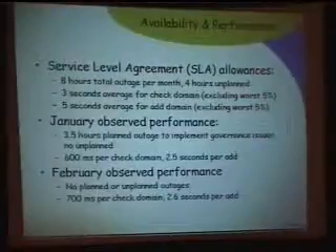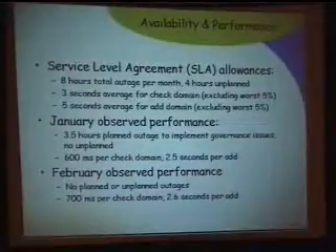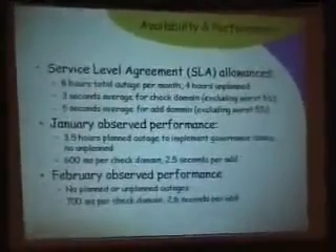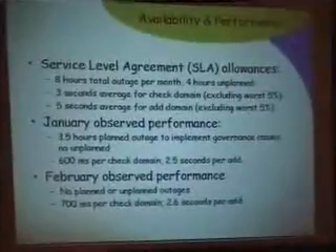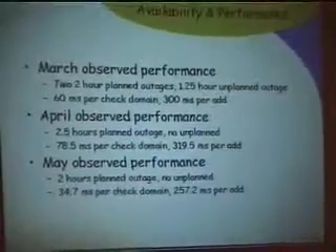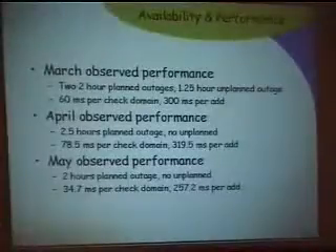In terms of our service level agreement, the actual penalties go into effect June 15th — the next day or two — though we've been abiding by it since the beginning of the year. In January we had several planned outages to implement government-mandated upgrades. Our average round-trip time for a check within the data center was about 600 milliseconds, about 2.5 seconds for an add. In March, April, and May, most planned outages were for upgrades to deal with the exploding load.